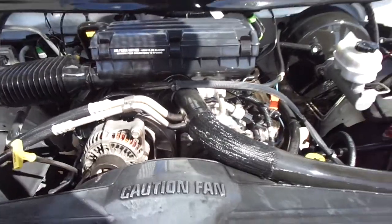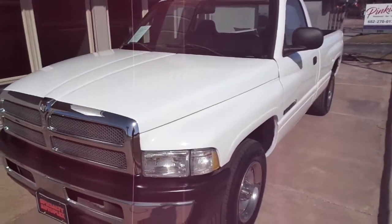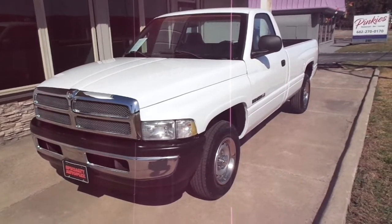Just a super nice, good looking, good driving truck. This truck does qualify for our in-house financing. For more information about this truck or one of our many others, please give us a call. It's Specialty Autoplex in Arlington, Texas. Thanks again for watching.